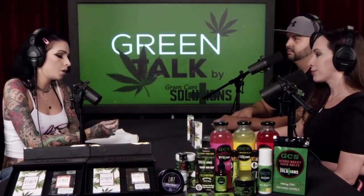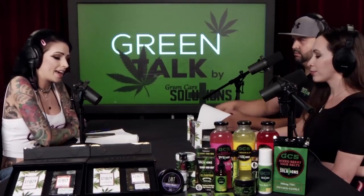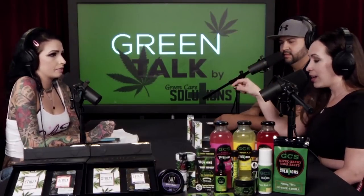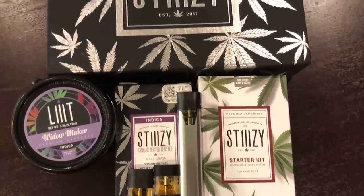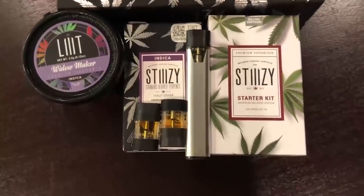Since Green Talk is all about educating you on cannabis products, we want to cover a few factors. Green Care Solutions and Stiizy — spelled S-T-I-I-I-Z-Y with three I's — are both licensed companies. Their new Silver product features cannabis-derived terpenes, which comes with a silver battery and specific cartridge. Their new Gold edition is their liquid live resin, which comes with a gold battery and a range of different strains.